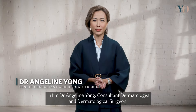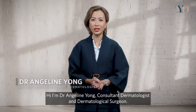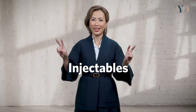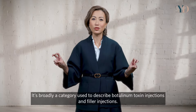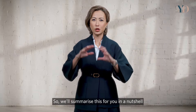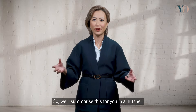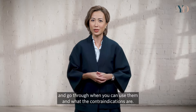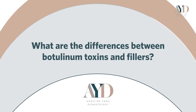Hi, I'm Dr. Angeline Yong, Consultant Dermatologist and Dermatological Surgeon. In today's video, we're going to talk about injectables. They're broadly a category used to describe botulinum toxin injections and filler injections. We'll summarise this in a nutshell and go through when you can use them and what the contraindications are as well.